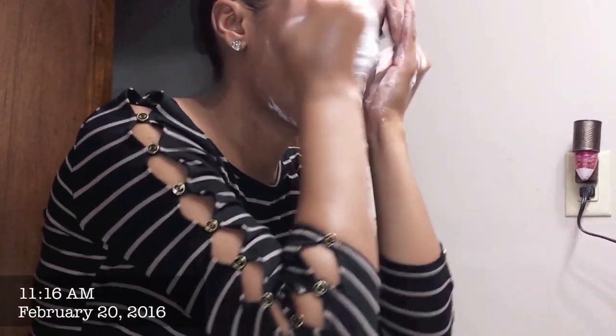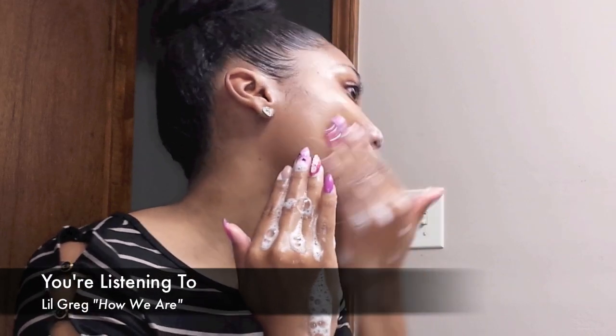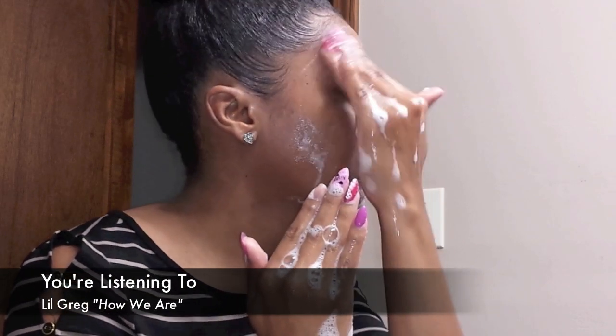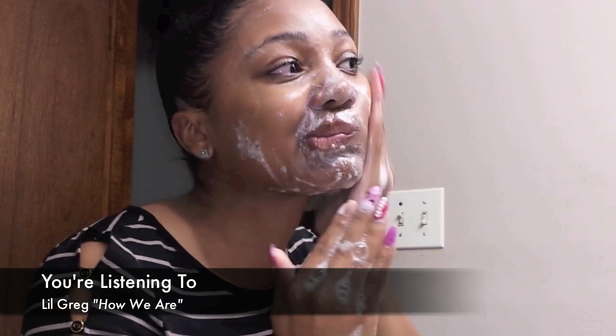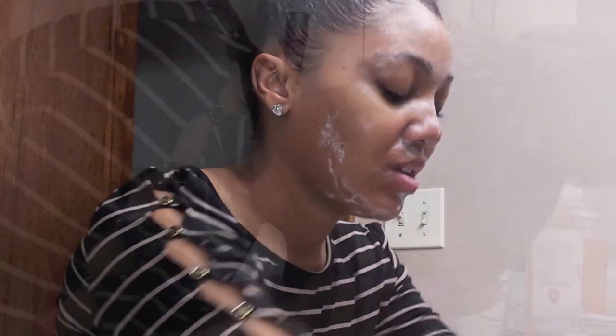Then I go in with my Simple Moisturizing Facial Wash. This product I've been using for about two to three years now. I absolutely love it. It cleanses and hydrates my skin. It's kind to my skin, gentle and effective — it gets the job done. It doesn't have any harsh chemicals, no perfumes or dyes that'll upset my skin.